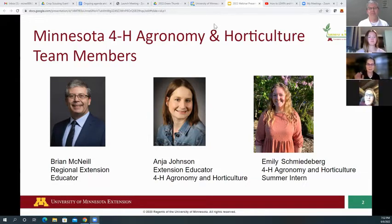Hi everybody, I am Anya Johnson. I am the extension educator for agronomy and horticulture, based out of the Farmington regional office. I'm new to my role and I'm excited to help lead you through this experience this year.